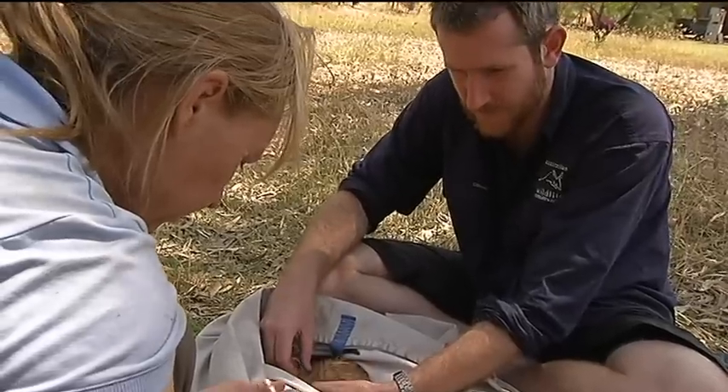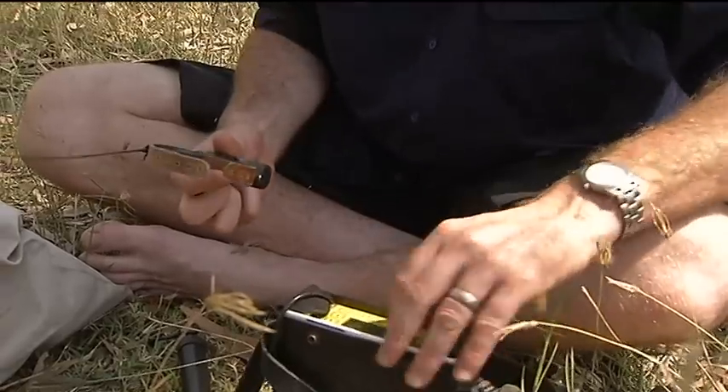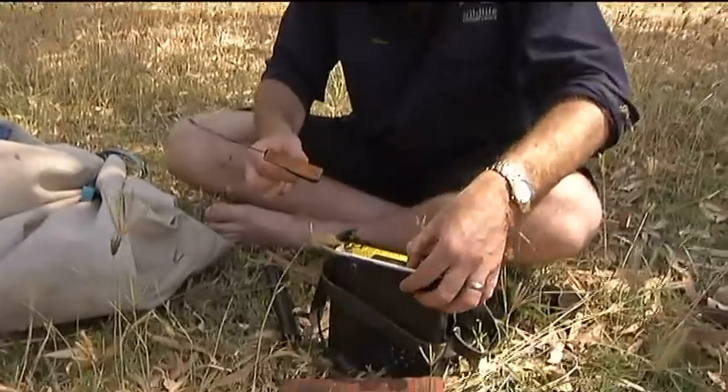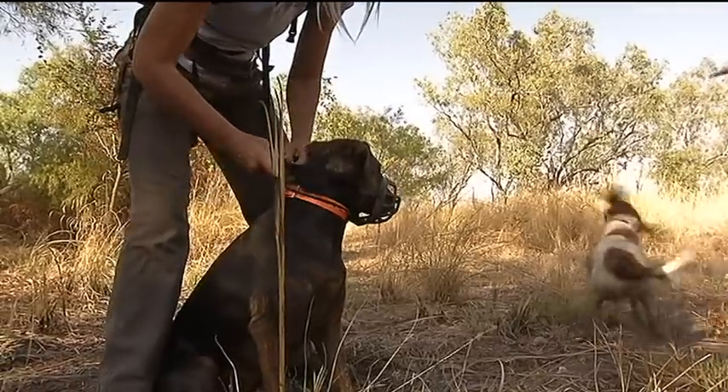To understand the cats' behaviour, they needed to tag as many of the animals as possible — no easy feat when the so-called monster moggies are nocturnal and highly elusive. So Sally and Brangle were recruited and specially trained for the job. The cats they capture are fitted with a GPS locator and camera and then released.